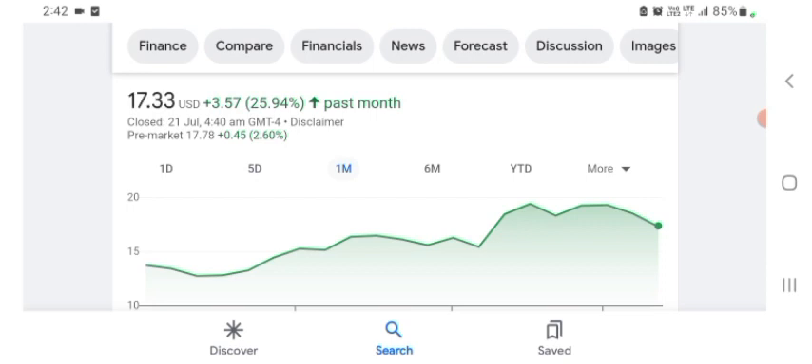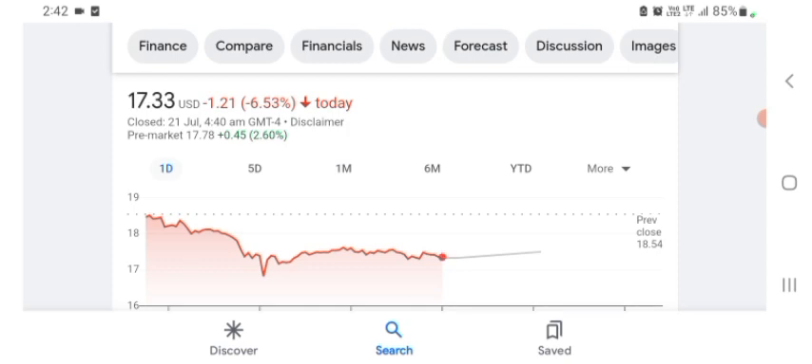We can also see one month before the stock was $3.57 US dollar with 25.94% positive in a day. Before buying and selling the stock please consult your financial advisor. Today's video is done, thanks for watching. Please subscribe to my YouTube channel and like the video and also comment any related queries.